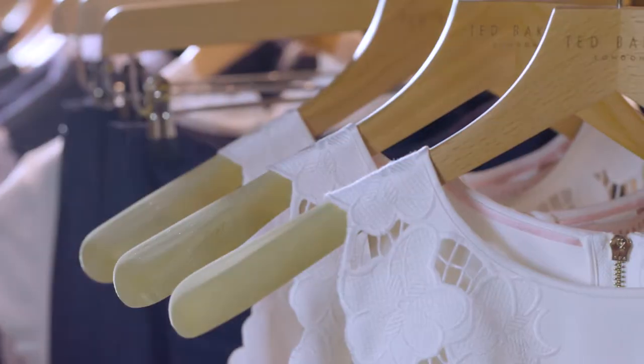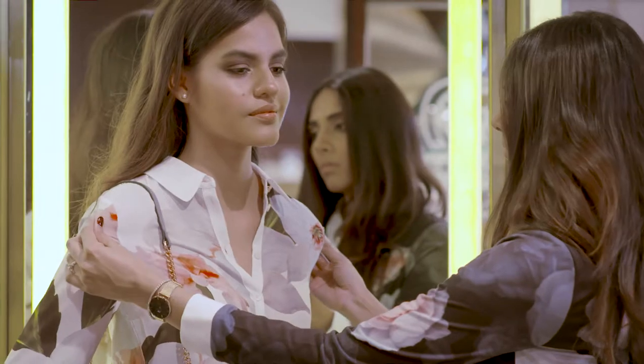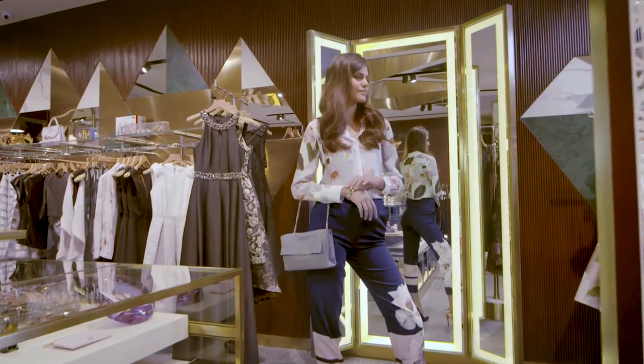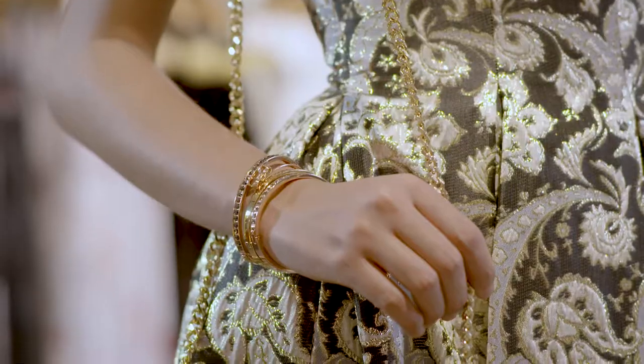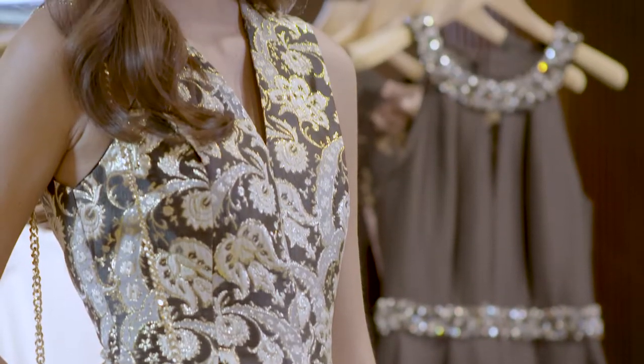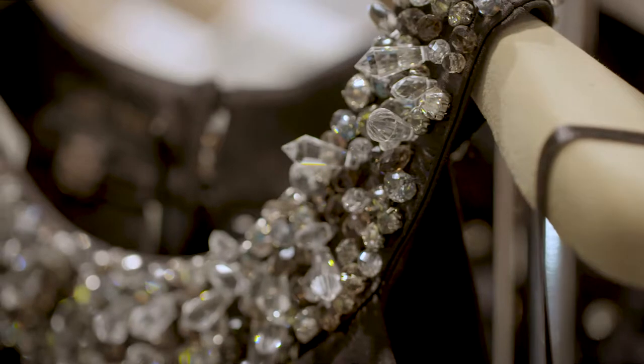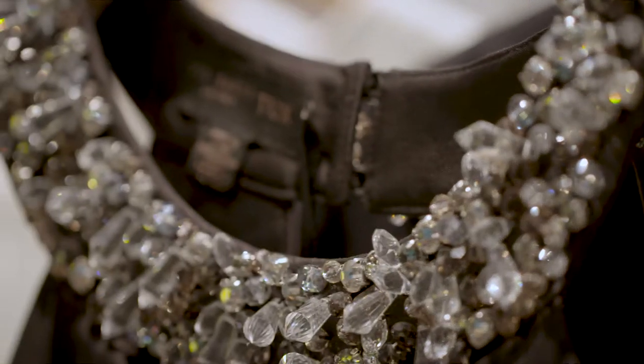I really like how the women's collection encapsulates the DNA of the brand. The core collection features various trends like feminine prints, baroque textures and bold stripes. There's this amazing tux collection filled with pieces that have beautiful embroidery, a lot of embellishments, and it's perfect for that special occasion.